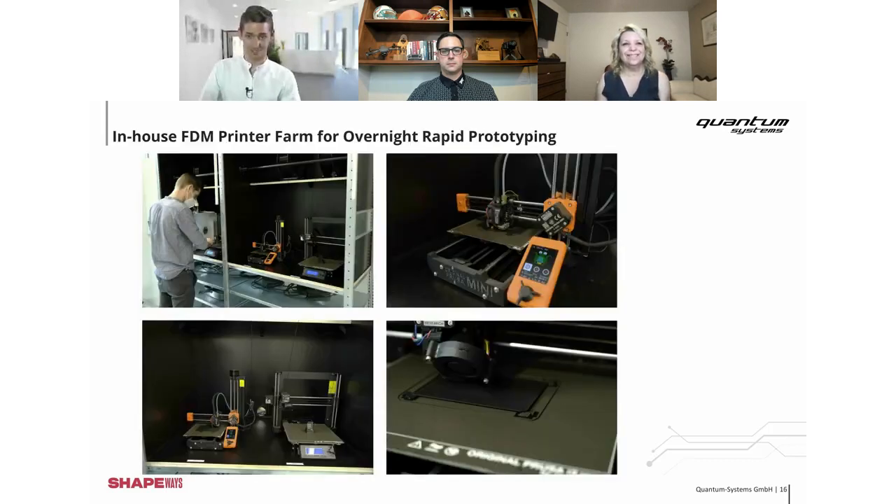That's how it all began — you can see familiar FDM printers in the early photos. That's how we all started at Quantum Systems. Right now we have five different FDM printers at our business. Every engineer loves these printers because you can design during the day, print it overnight, and the next morning you have your parts. The question is: why do we use Shapeways as well? That's what we see on the next slide.